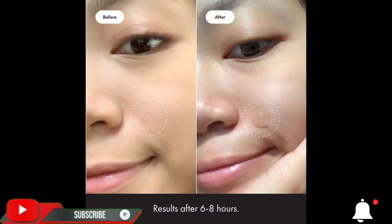Easy to remove in the AM without redness or irritation. Blends seamlessly into skin — the thin sticker with a translucent matte finish keeps your pimple under wraps day or night. You might just forget you're even wearing it.